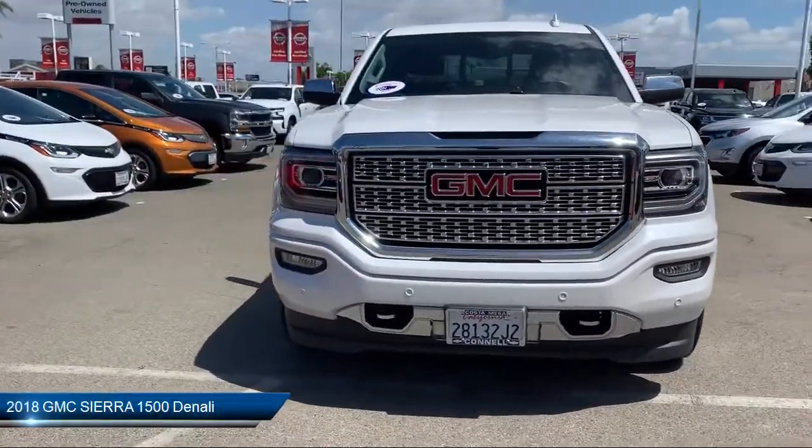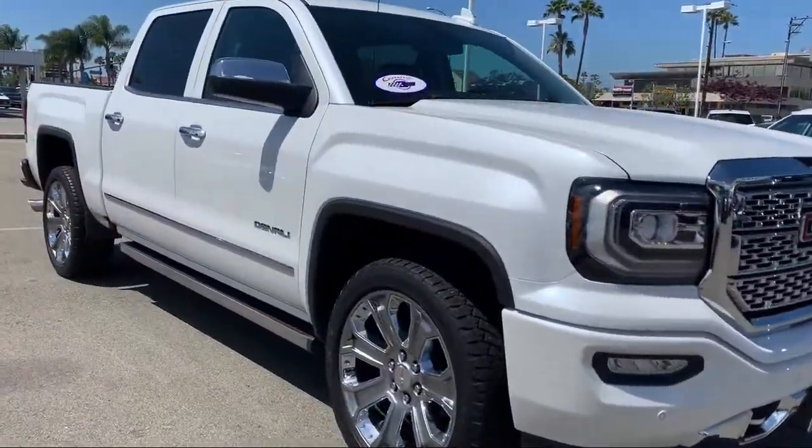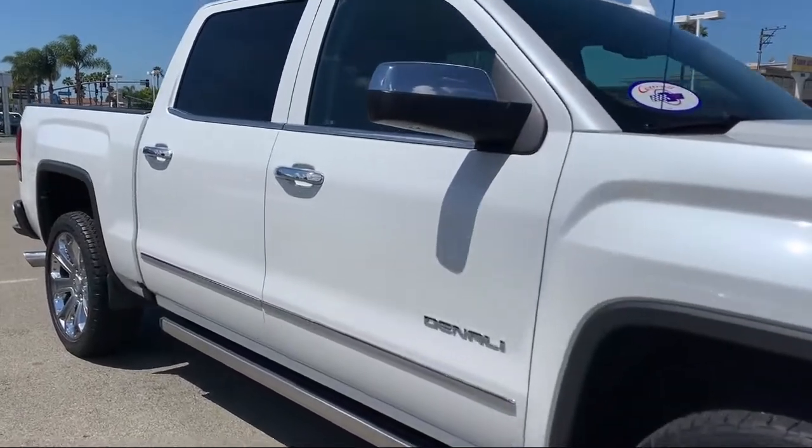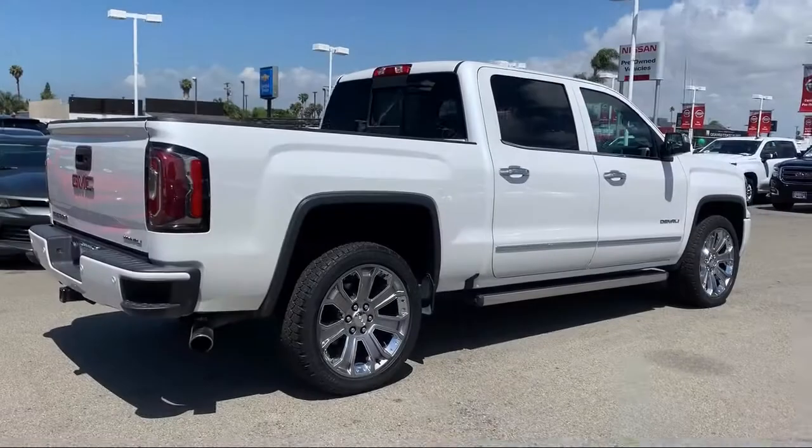It comes equipped with Lane Departure Warning, MP3 Player, Lane Keep Assist, Premium Sound System, Keyless Entry, Bluetooth Smartphone Integration, and Heated Front Seats.